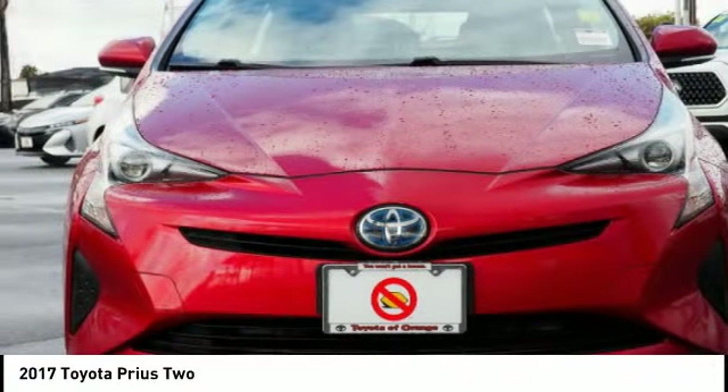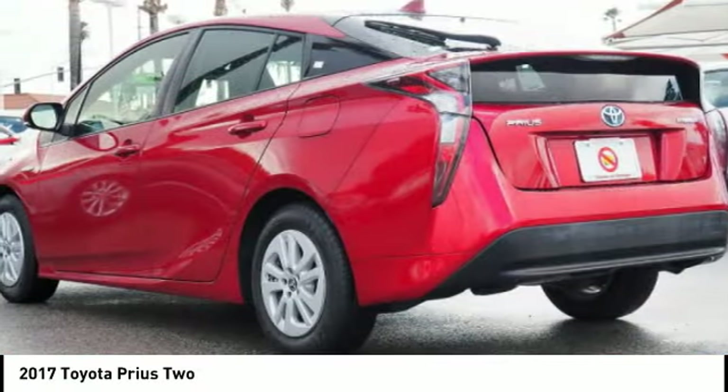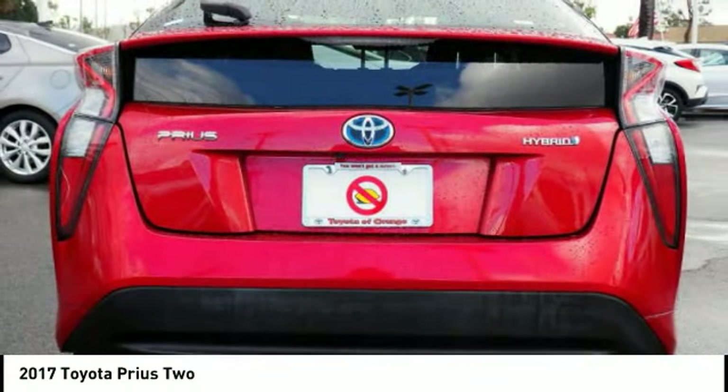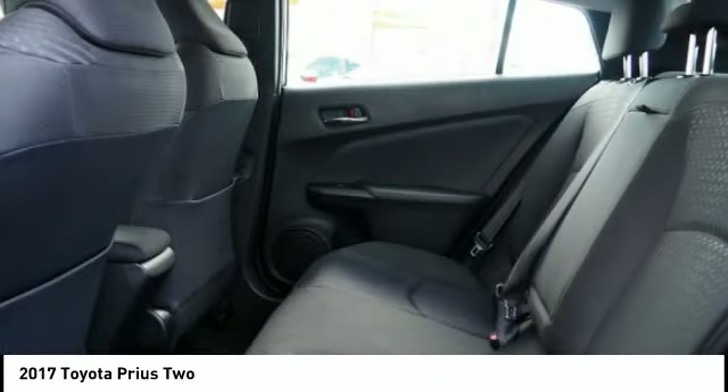Prius offers harmony between man, nature and machine. Using the wind, the sun and advanced hybrid technology, Prius is a true full hybrid — one reason for its EPA estimated combined 50 miles per gallon rating.